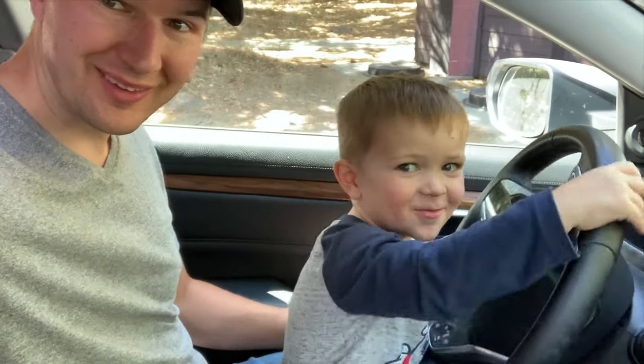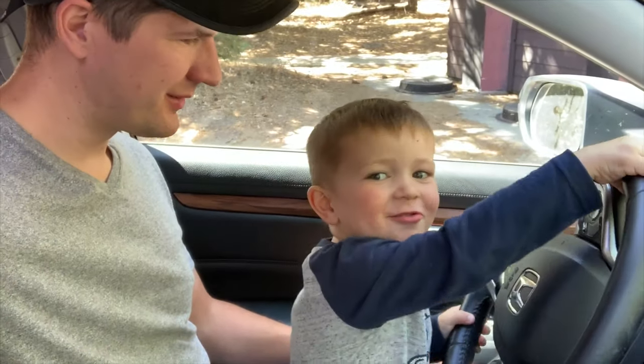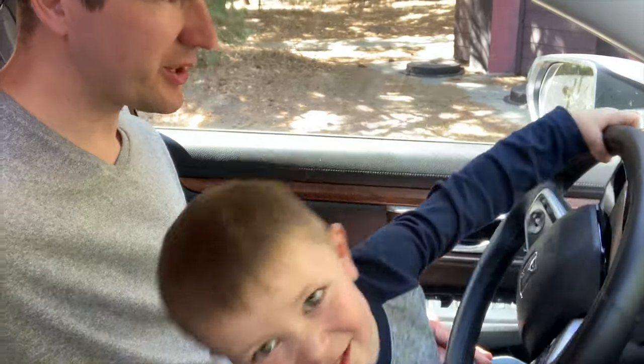Who's driving the car? I'm driving. Are you driving? Where are we going? To the beach. Let's go to the beach.